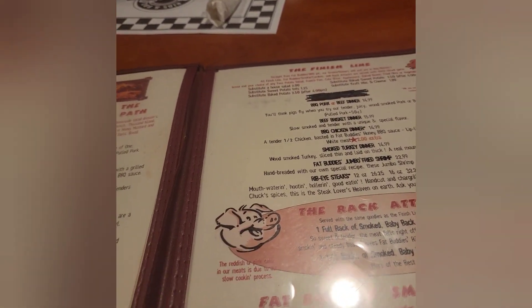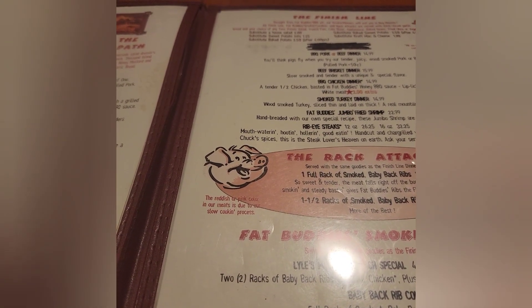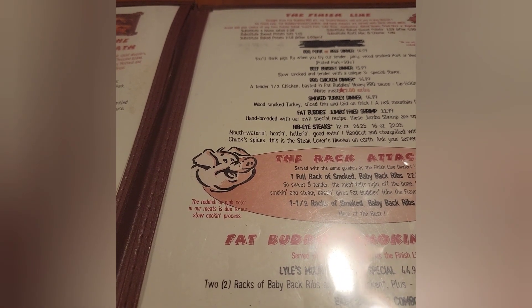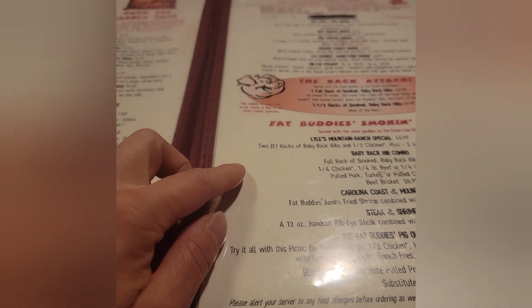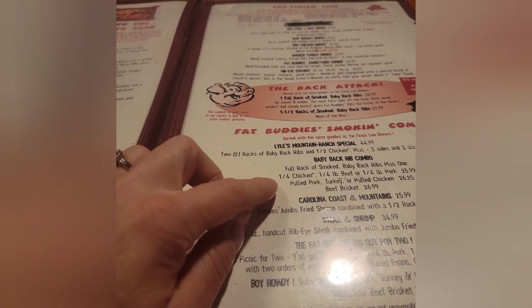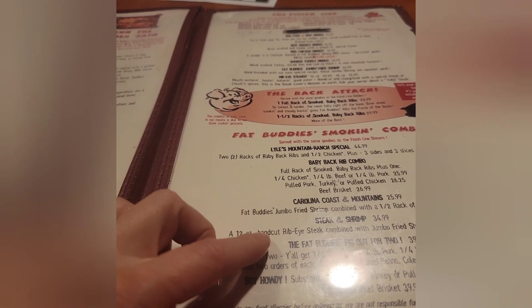They also have a barbecue pork or beef dinner, beef brisket dinner, barbecue chicken dinner, smoked turkey dinner, and Fat Buddy's Jumbo Fried Shrimp — hand breaded with their own special recipe. They also have a ribeye steak. Then there's Fat Buddy's smoking combos: Lily's Mountain Ranch special with two racks of baby back ribs, half chicken, three sides, and garlic bread slices. The baby back rib combo gets you a full rack of smoked baby back ribs plus a quarter chicken, quarter beef, or quarter pulled pork.